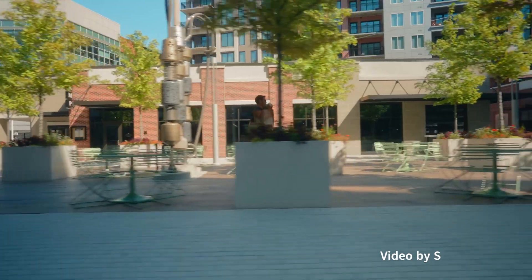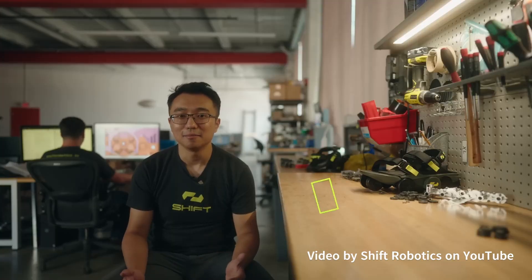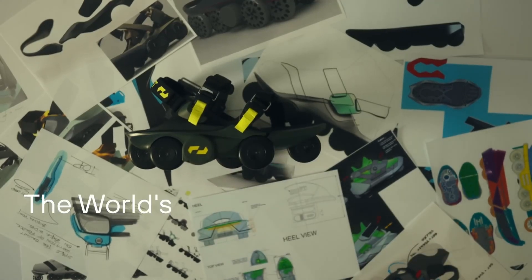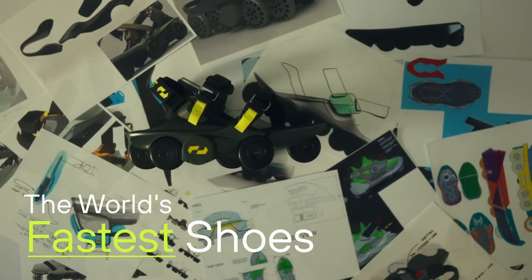Imagine lacing up the Moonwalker's X by Shift Robotics — not just to walk, but to sail through the streets at a brisk 7 miles per hour, turning your daily grind into a glide. With a $1,400 entry ticket, these aren't ordinary kicks.